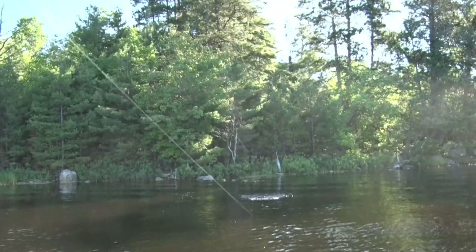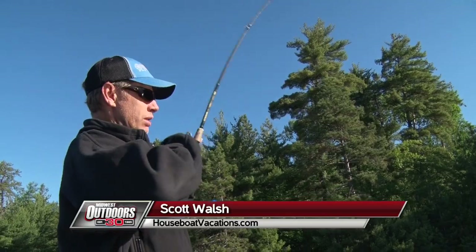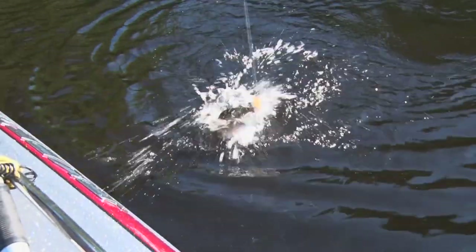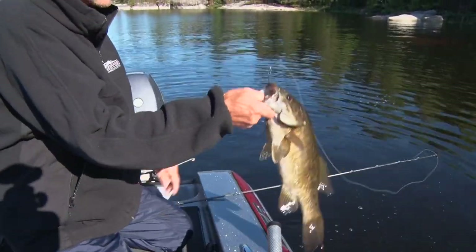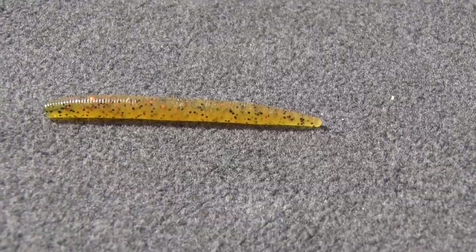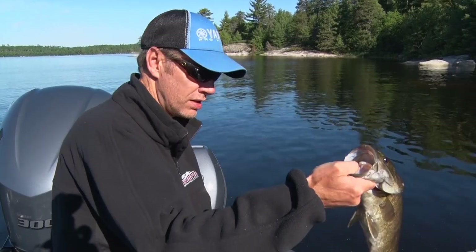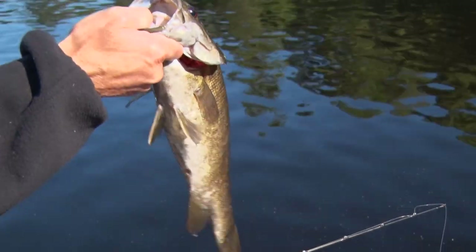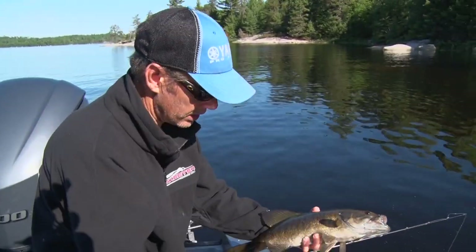Oh, it's a big one — it's a nice bass. He must have been in eight inches of water. Way, way up there. That's what I love about smallies, Scott — they always let you know what they like. One of the nice things about this area is there's so many quality bass in Crane Lake that you usually don't have to look too hard to find some biting fish. I was just throwing a soft plastic stick bait, and I like rigging it Tex-posed — Texas rigged — with the hook semi-buried.